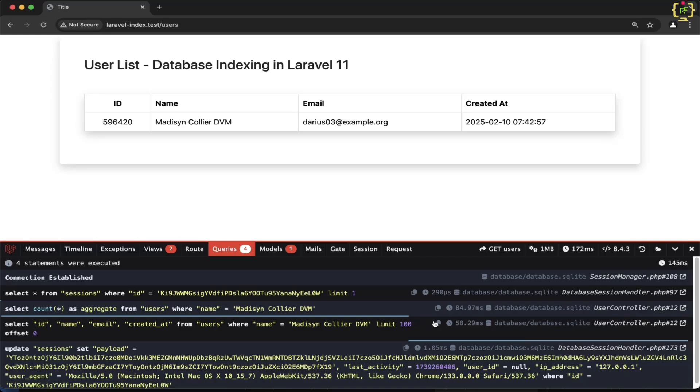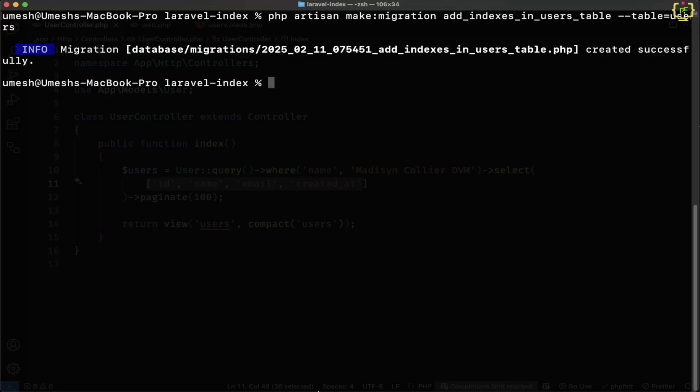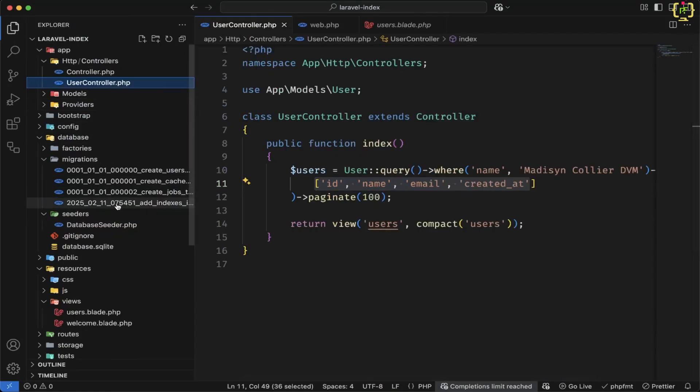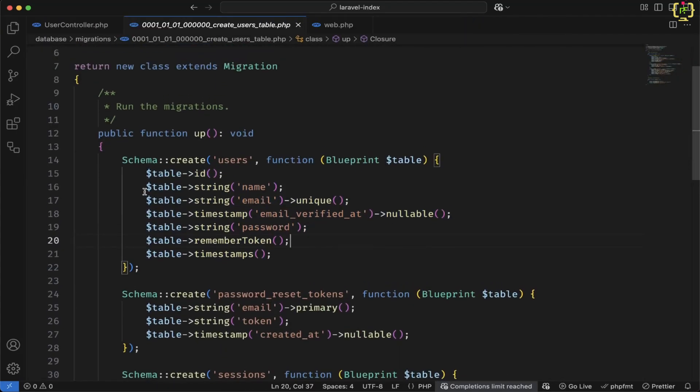I will implement the indexing by creating an index for the users table. I'll come to the terminal and create one migration: php artisan make:migration add_indexes_in_users_table --table=users. The migration has been created. Now let's check out that migration. Inside the users table migration, we will create the index based on existing columns. If I show you the existing migration of the users table, we have fields like name, email, and password. Based on these columns we can create the index.